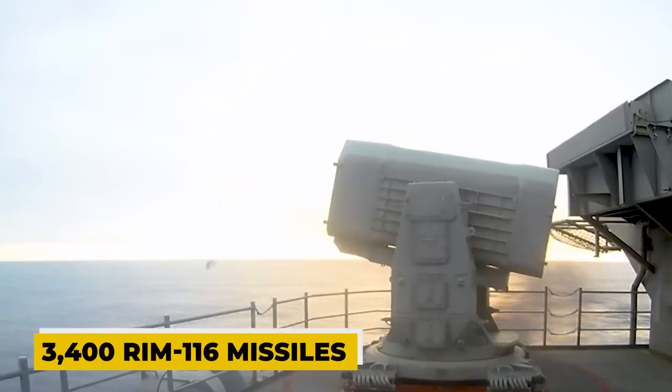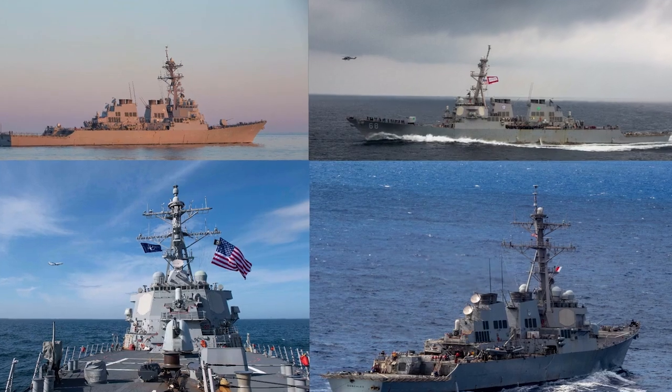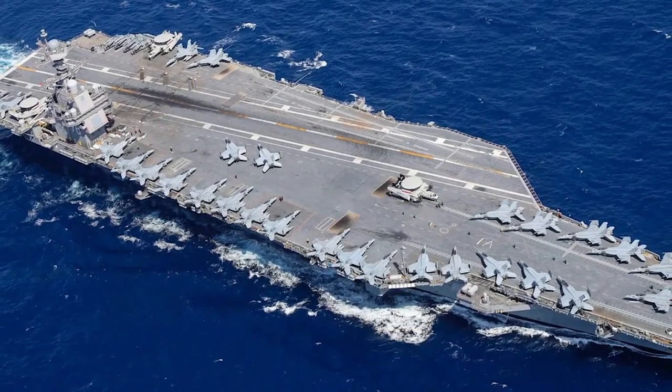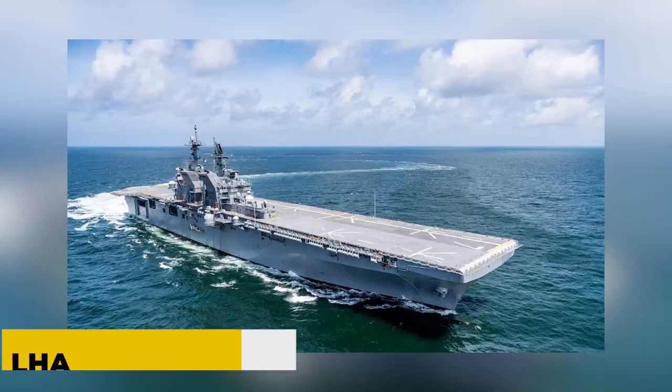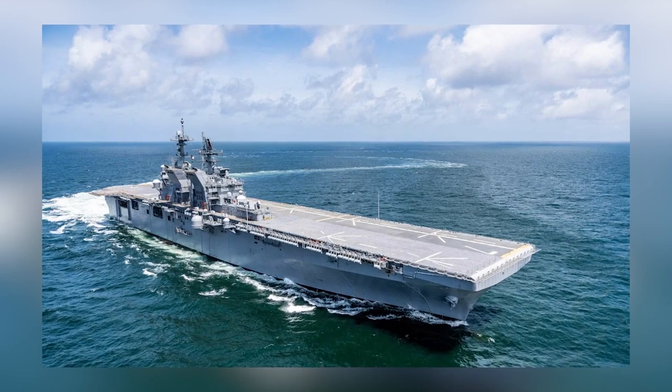Over 3,400 RIM-116 missiles and 180 platforms are now stationed on United States and German warships. New fleet classes that have been fitted include the Ford-class CVN-78 carrier, the littoral combat ship, and the LHA-6 America-class amphibious landing ship.